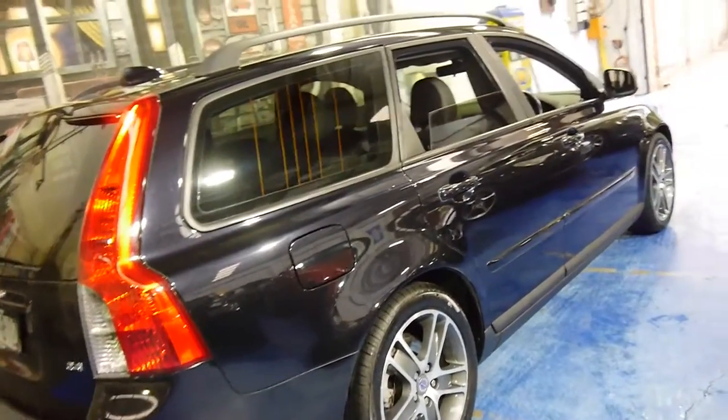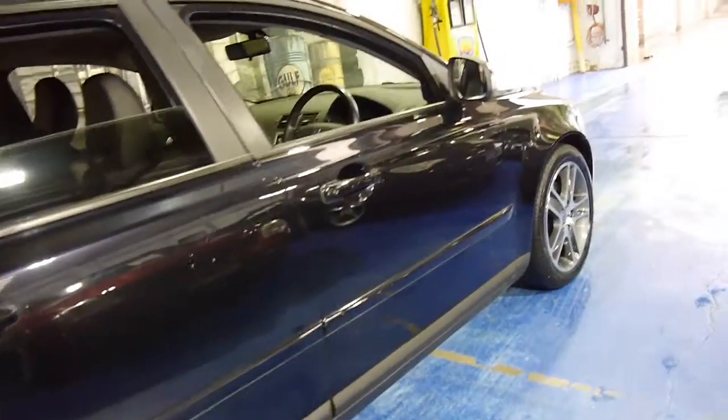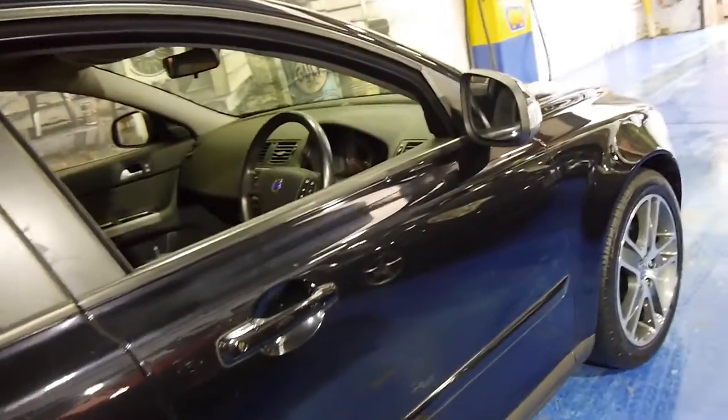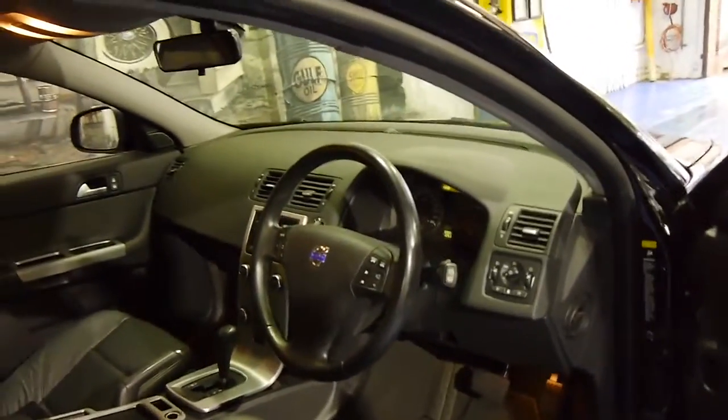The LE comes with rear parking sensors. It's got these beautiful Volvo alloy wheels and it looks like it's driving on Pirelli tyres. It's metallic black in colour with black leather interior.